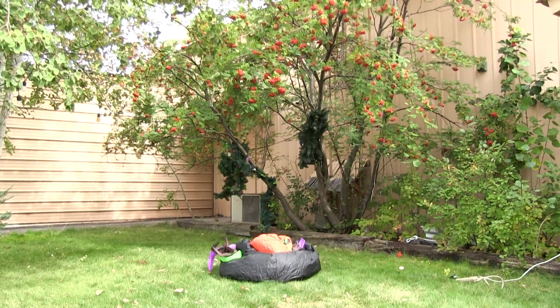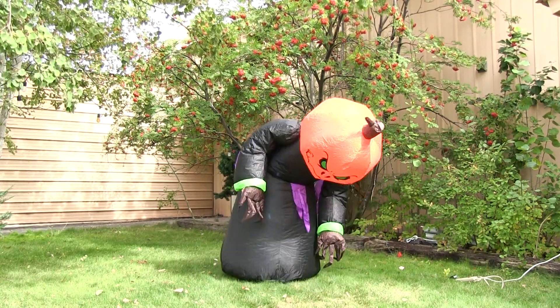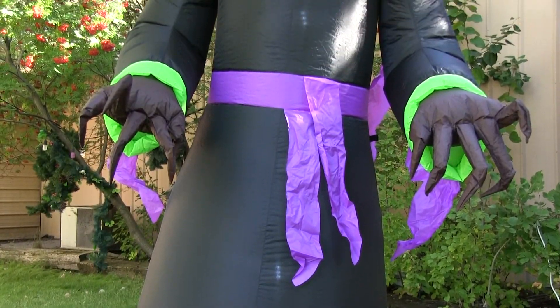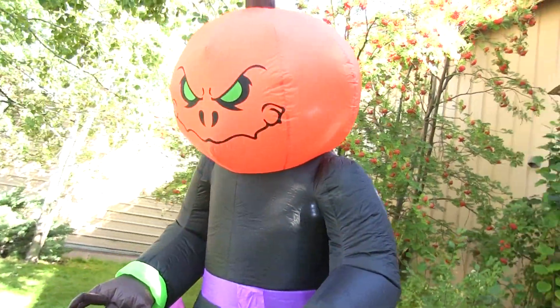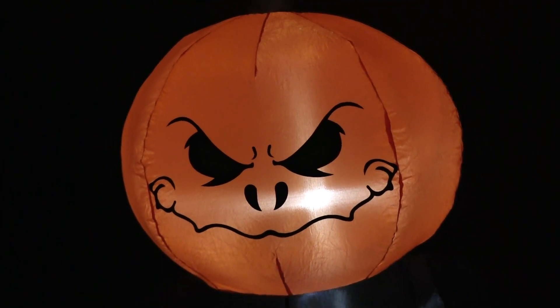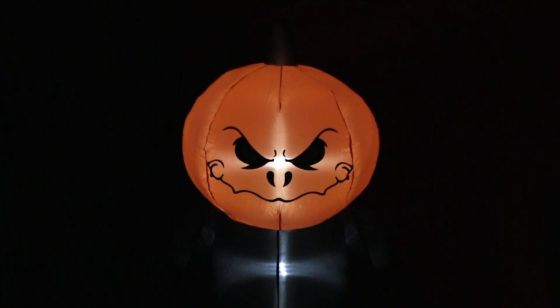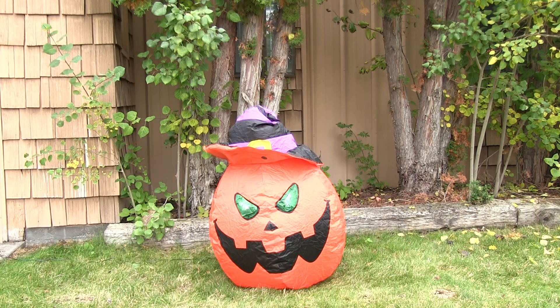The eight-foot Scary Pumpkin Monster is actually one of our customers' favorite Halloween inflatables. I love it because it's scary yet still friendly — a great beacon for trick-or-treaters to come to your house. And not only is it eight feet tall, but it packs down into a really small box for easy storage.